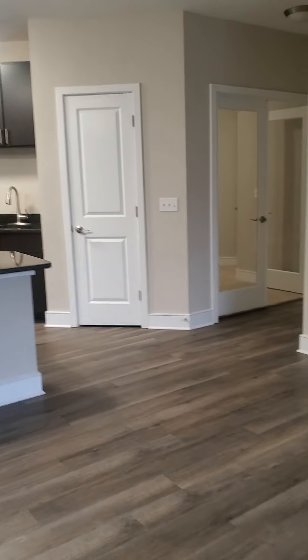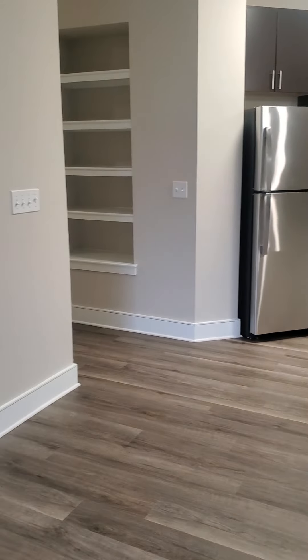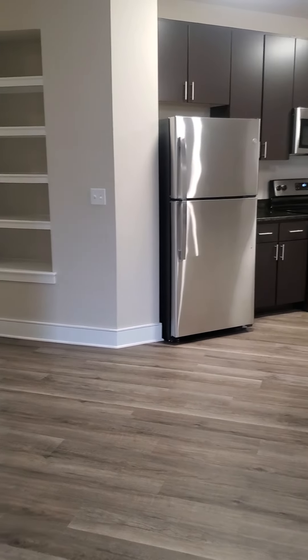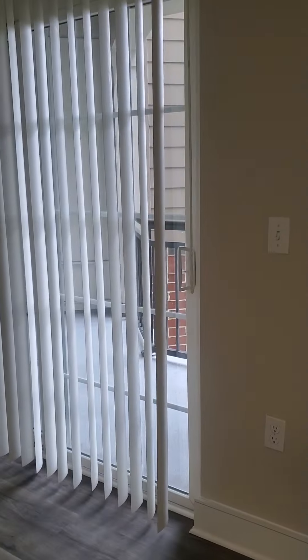And that is our gorgeous two-bedroom, two-bath with den, B7, apartment 1320, here on the third floor at Hidden Creek in Gaithersburg. Thank you very much for coming along on our tour today. I'll see you next time.